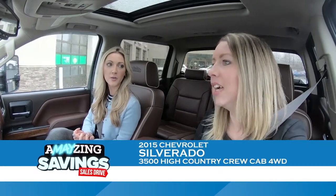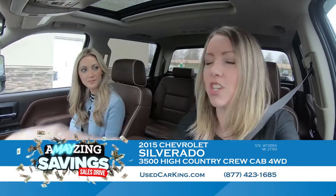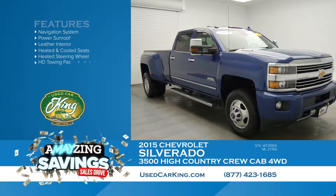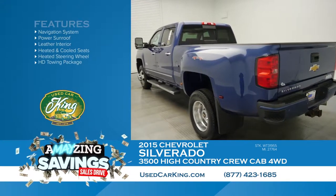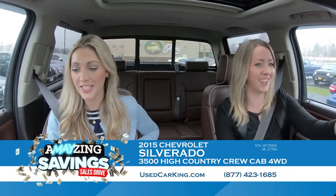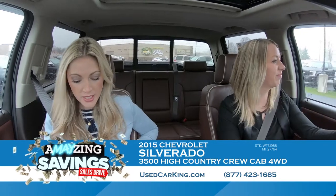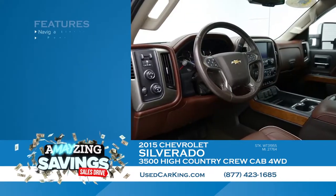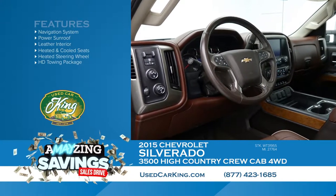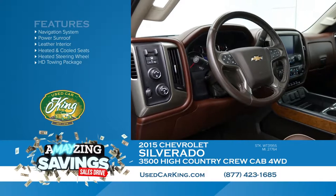You are driving a gorgeous 2015 Chevy Silverado 3500 Dually. We don't get a ton of these in. And this is a High Country — the crème de la crème. You can tell inside with this gorgeous leather interior; it's got beautiful tan piping around a rich caramel color. It's a really different, beautiful color in here. It has navigation so we'll never get lost, and on a rainy day like today the sunroof lets in so much light.